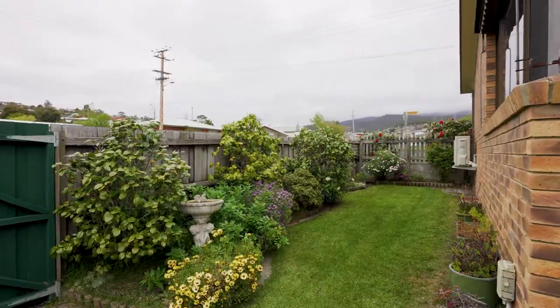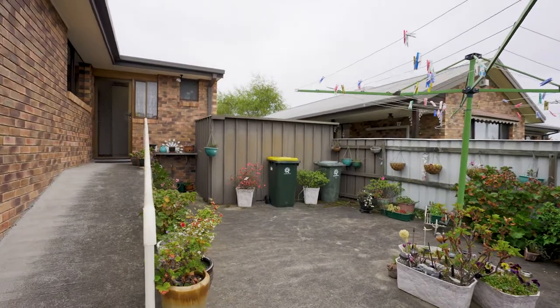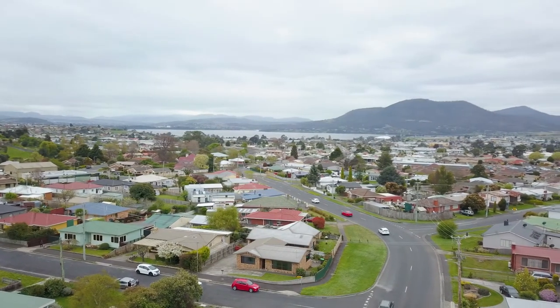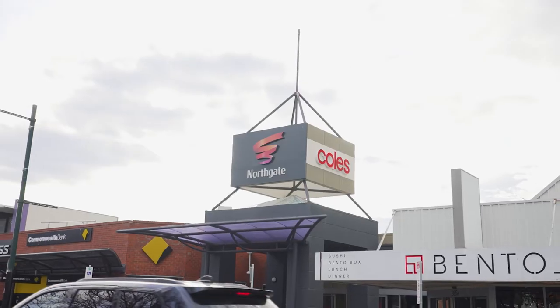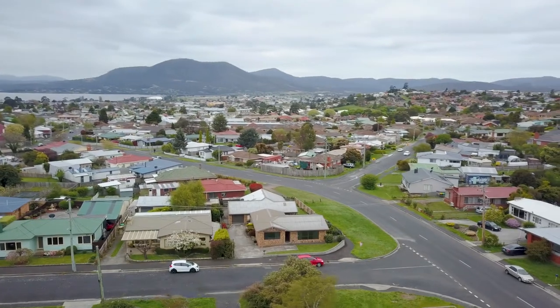The backyard and courtyard is fully fenced, private and secure for young ones and pets to play safely. Glenorchy has always been one of Hobart's most in-demand suburbs, with just minutes away from local restaurants, shopping facilities and schools, and only 18 minutes drive to the Hobart CBD.